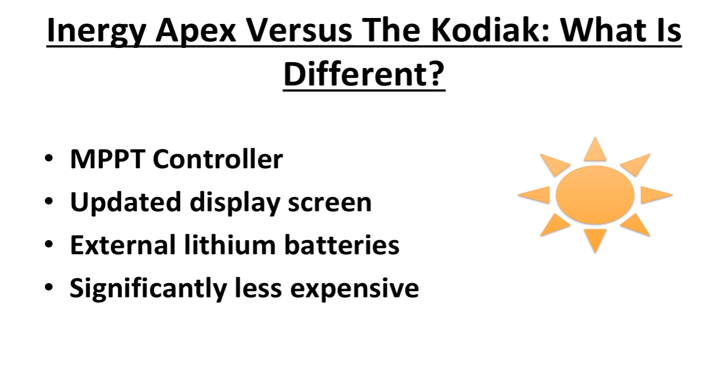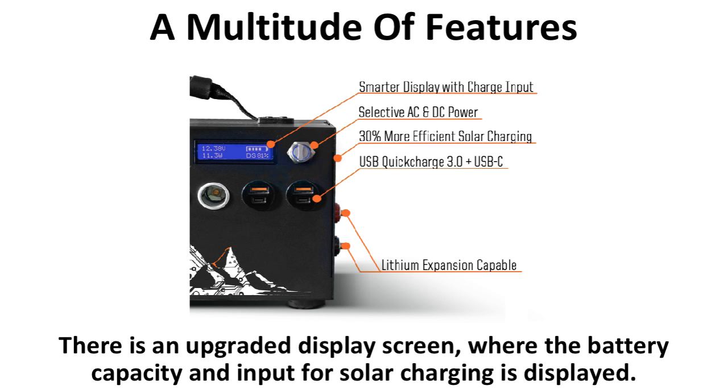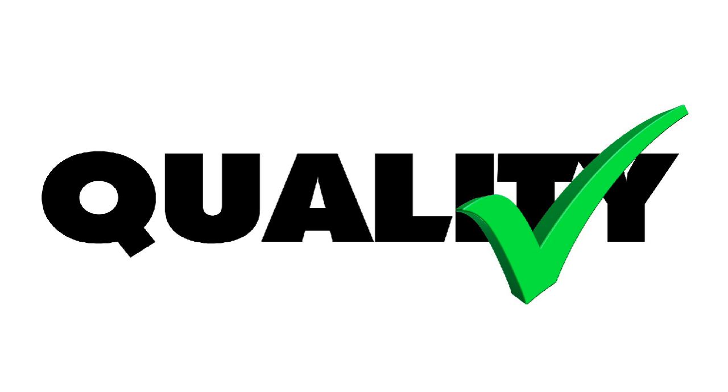A few main differences are a newly installed MPPT controller, an updated display screen, the ability to hook up to external lithium batteries, and the Apex is slightly less expensive than the Kodiak was when it came out. There is an upgraded display screen where the battery capacity and input for solar charging is displayed. Since the Apex hasn't been shipped to anyone yet, it is difficult to get a gauge on the accuracy of the new features of the display.